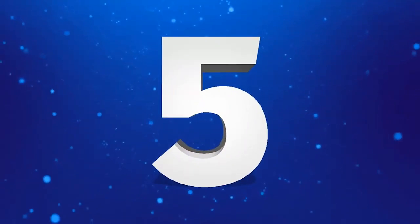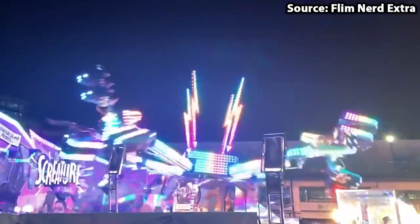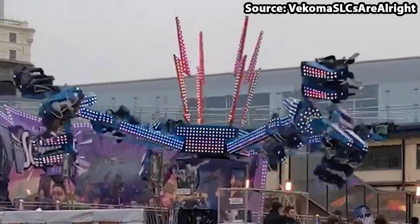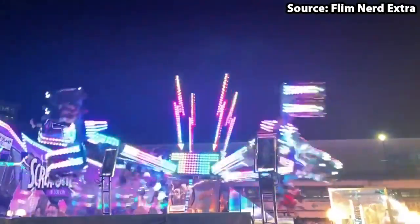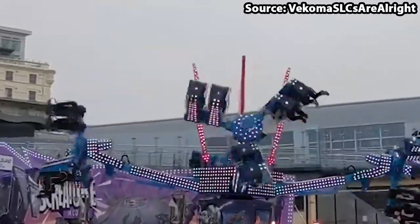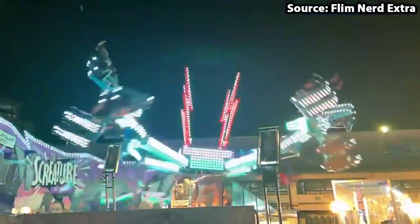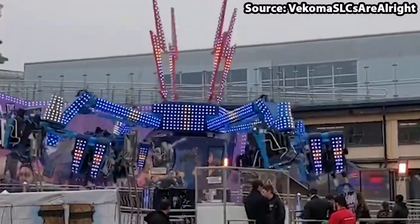Coming in for our top 5 spot we have the new for 2022, The Screecher. To be totally honest with you, I have got no clue where to start on this attraction, apart from saying it is not for the faint of heart. If you think you have what it takes, jump aboard and brace yourself, as in a nutshell you will spin on a disc and then this disc is connected to an arm which will raise up and down, and then this is connected to a central hub which will spin around too. You don't need to be a rocket scientist to know that this ride is intense, enjoyable and a great addition for the year.